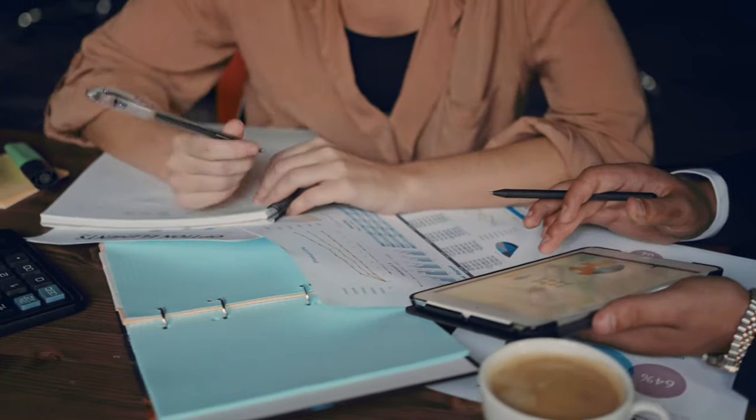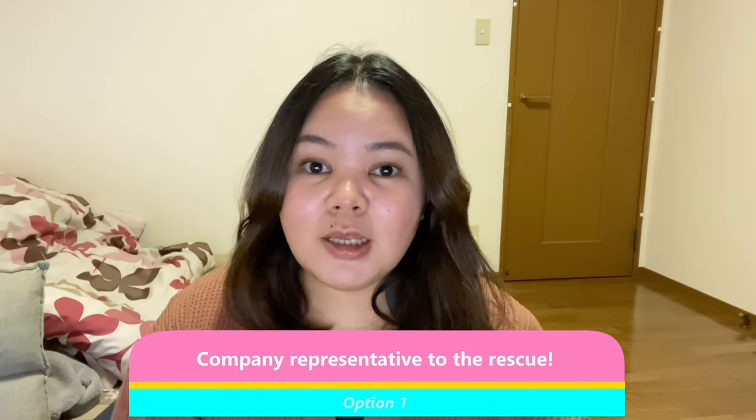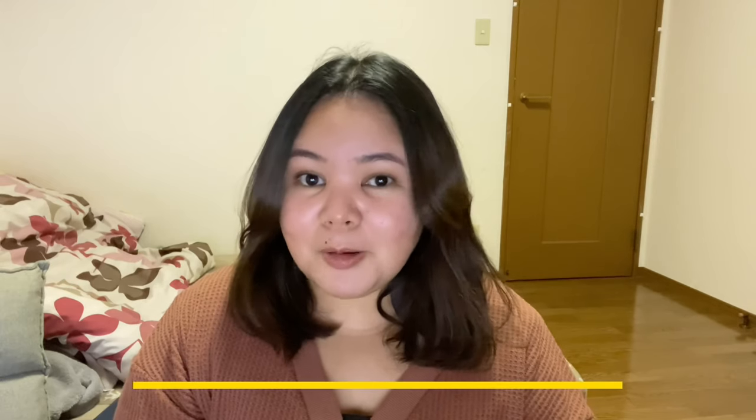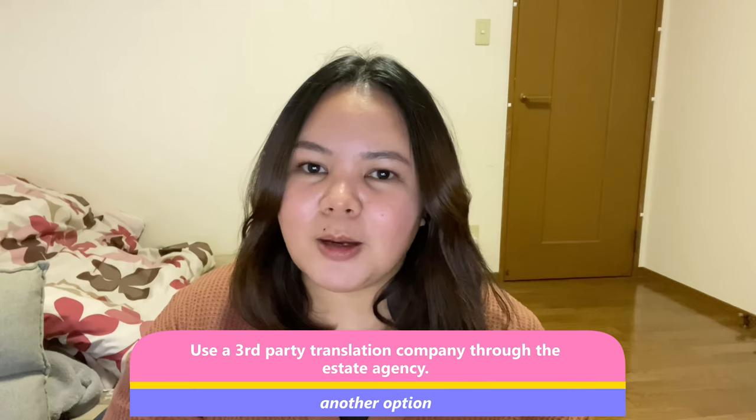But if you're like me, you might be placed in the inaka — the countryside. Don't worry if you don't speak Japanese very well, because you have several options. Option one: a representative of your company may accompany you to the estate agency and help you choose a suitable apartment. Another option is to hire a professional translator. Some companies also contact a third-party company that bridges the conversation between you and the estate agent. And if you're moving from overseas through a company sponsoring your visa, it's pretty common for them to find the apartment for you.